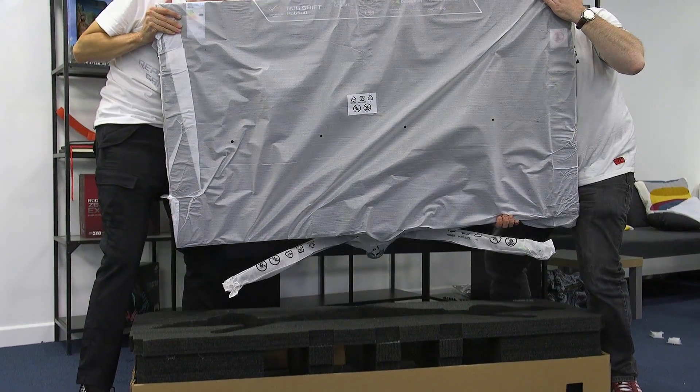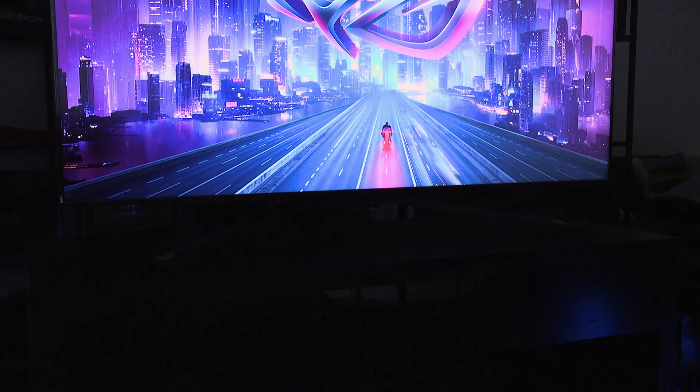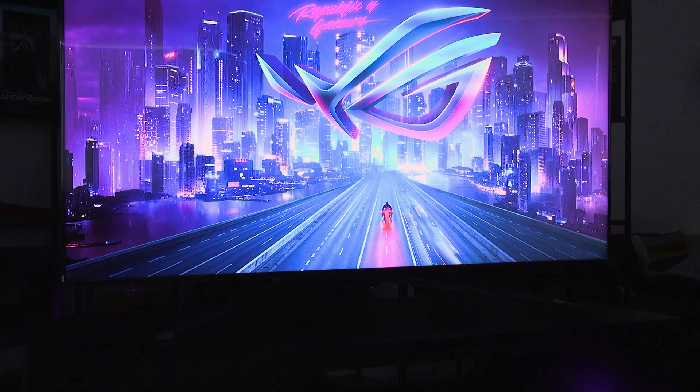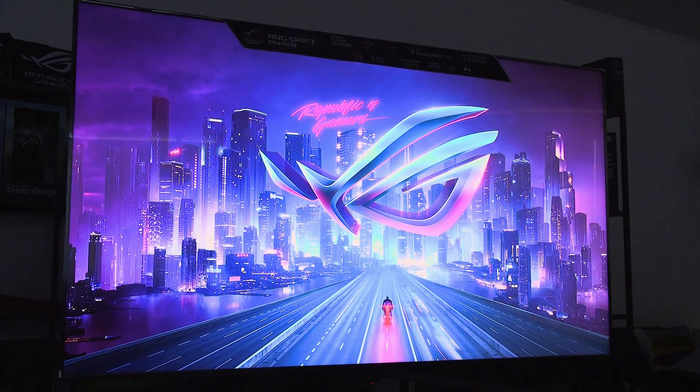There's no point beating around the bush here. The key feature of the PG65 is its absolutely enormous size. You better have a friend when you buy one of these, because there's no way you're getting this thing out of the box by itself. When it's all set up though, you really can see the difference immediately in terms of gaming immersion and getting that absolutely massive immersive experience.